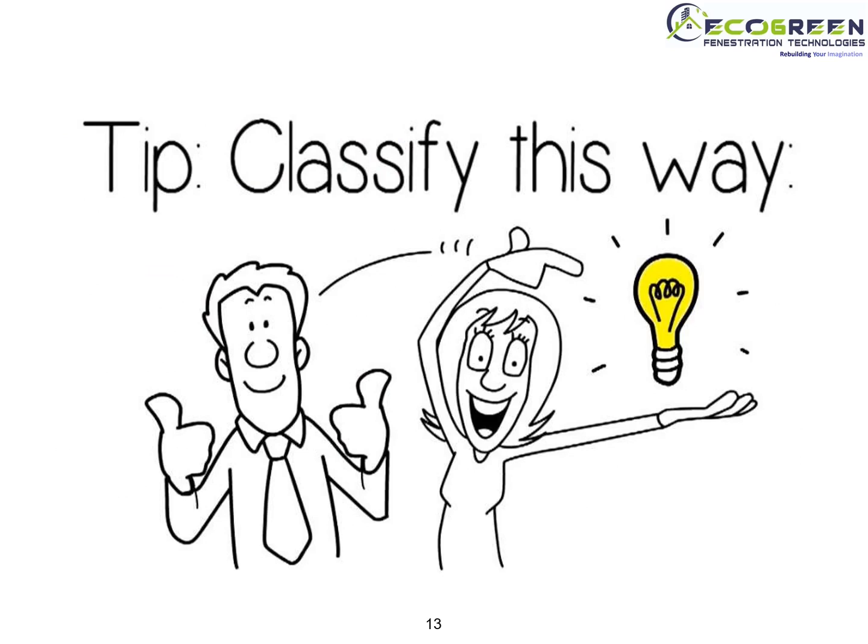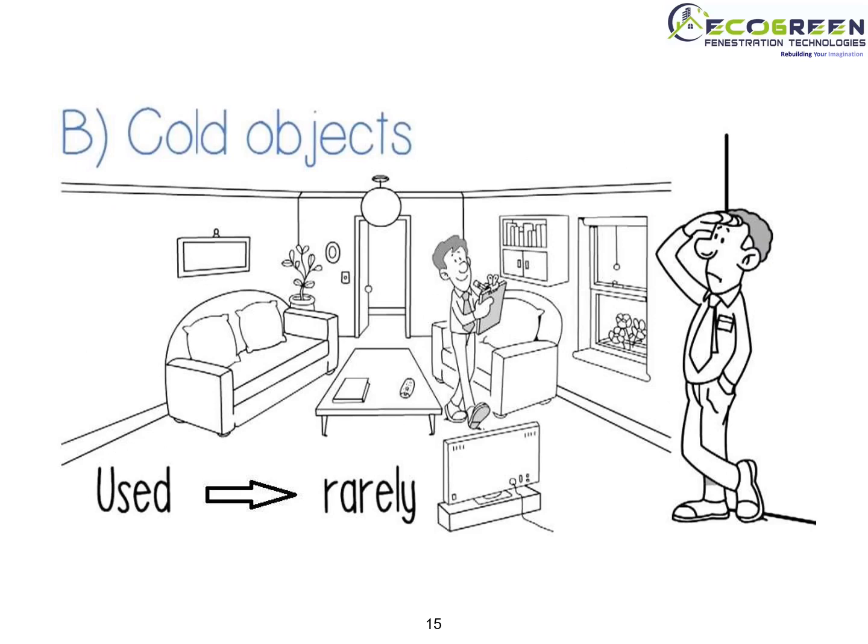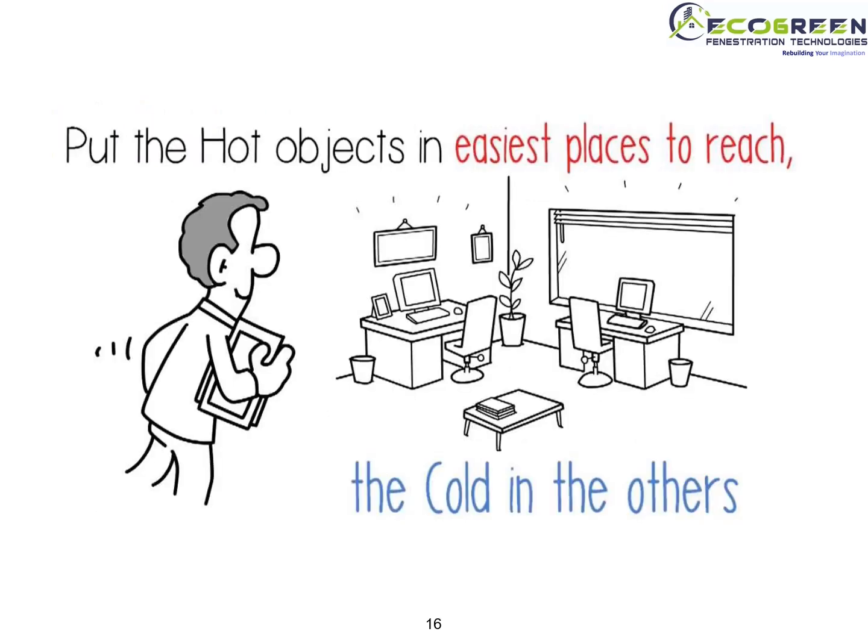Let's see how to classify items: which ones to keep nearby and which to keep far away. Hot objects are those used daily and weekly. Cold objects are those used rarely, like regular records. Put the hot object in the easiest place to reach and cold objects in other locations.